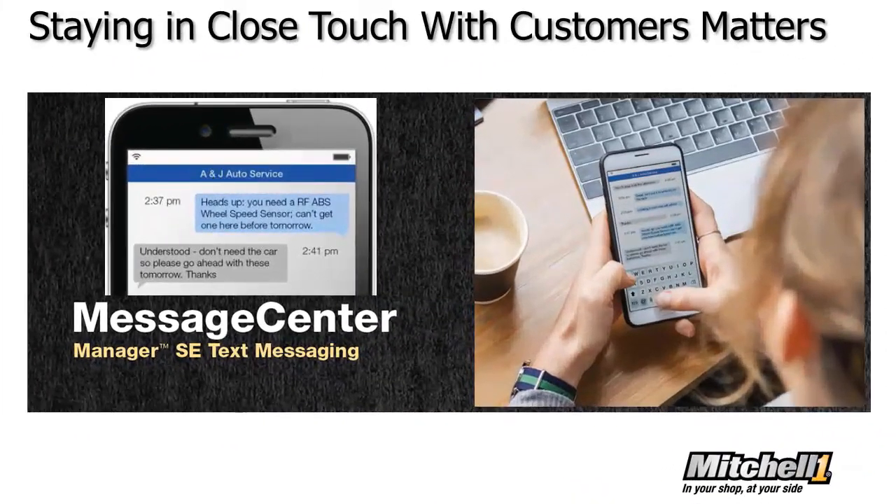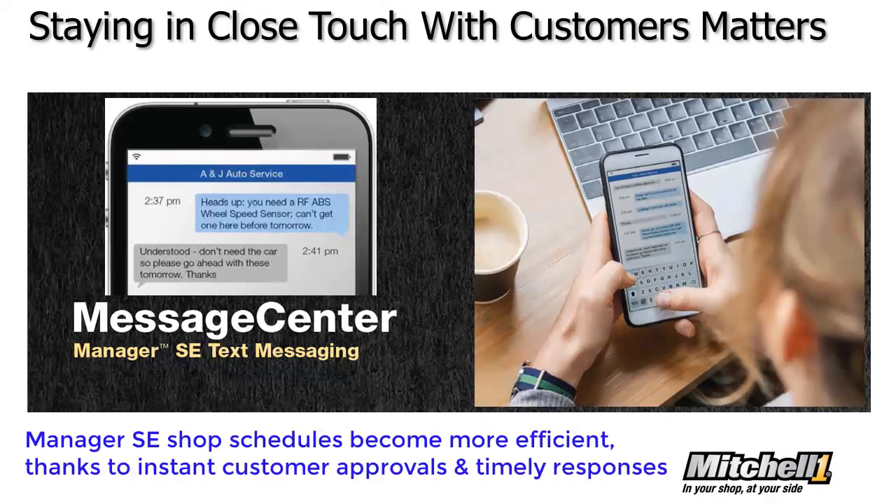Using Message Center, shops stay in closer contact with customers and get needed answers faster. Manager SE shop schedules become more efficient thanks to instant customer approvals and timely responses.